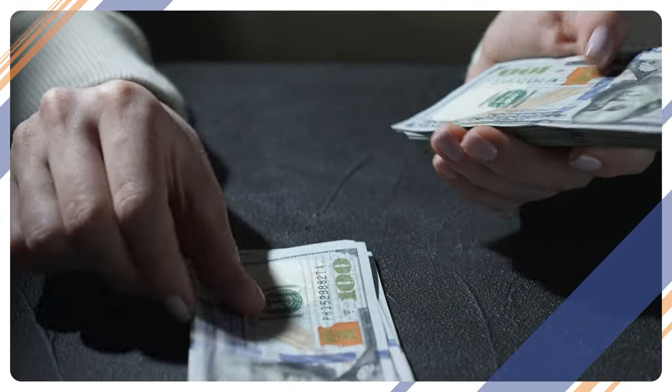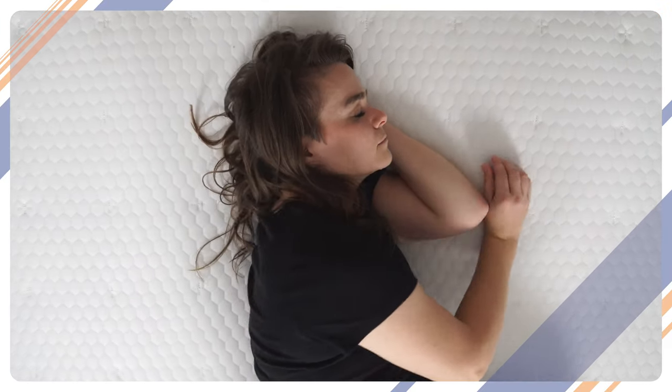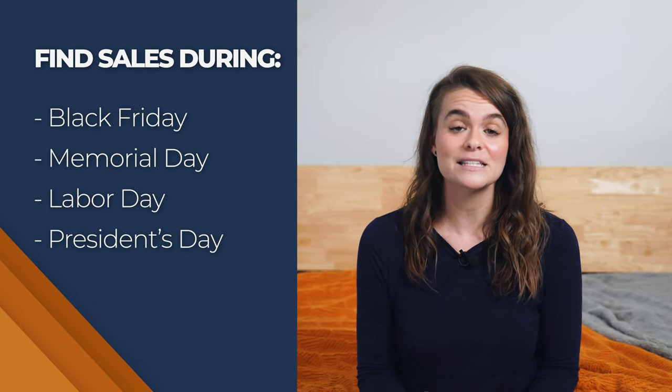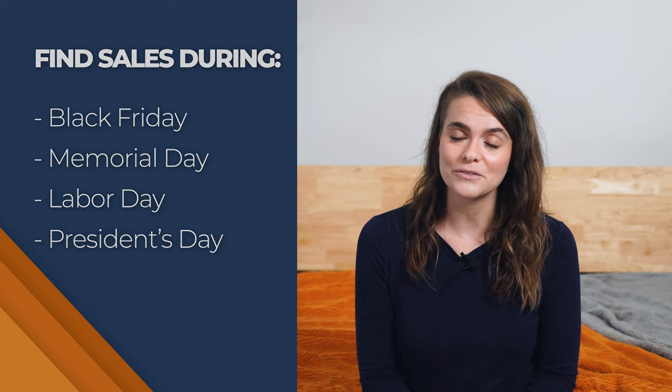Remember that larger mattresses also come with larger price tags, so keep your budget in mind when you shop for your new bed. Is the space more important? Maybe you can sacrifice a few features like motion isolation or cooling gels. Would you rather sleep on a smaller mattress as long as you know you won't be overheating throughout the night? Grab the smallest mattress with extra features that will suit your needs, and make sure to check out holiday deals and special coupons on our website to make sure you're getting the most bang for your buck.